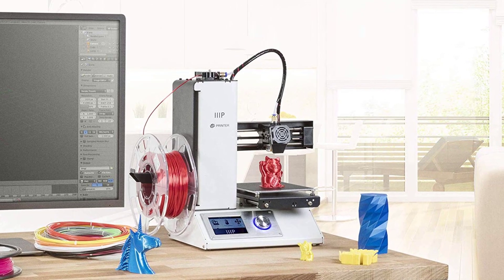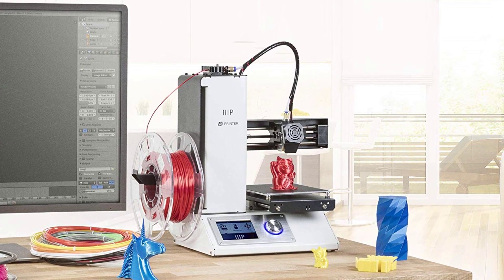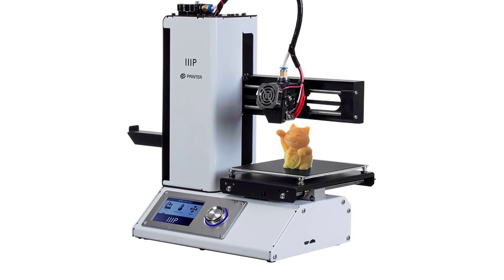Moreover, the aluminum heated build plate has a nozzle cooling capability for slow-cooling printed materials. Also, the Monoprice 3D printer has a quick-release gear filament feeder, while the bed scraper completes the kit.